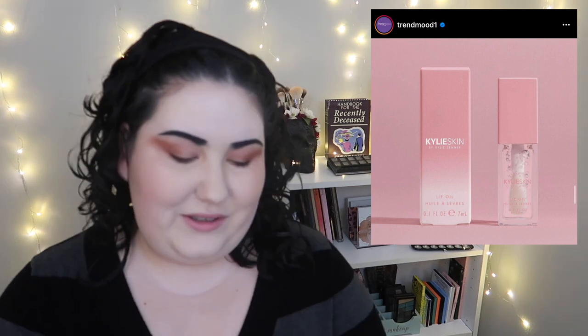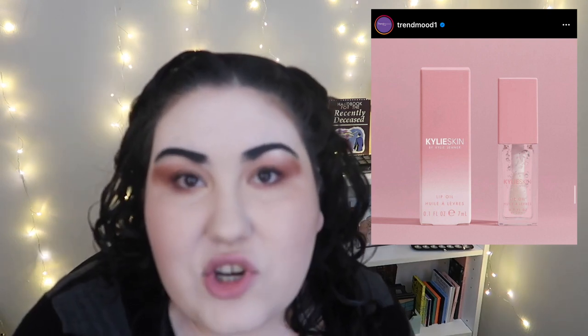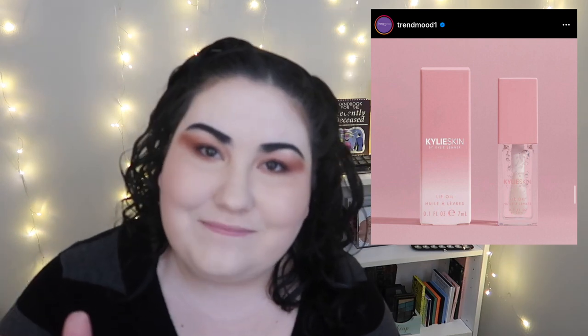Kylie Skin is coming out with a lip oil for $22. How about you don't get that — instead, Shop Miss A has literally the exact same packaging, and the Shop Miss A one looks a little cuter, for a dollar. Don't buy anything from Kylie Skin. Either get a Chapstick or get the one from Shop Miss A for a dollar, please.